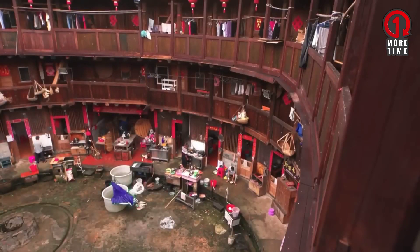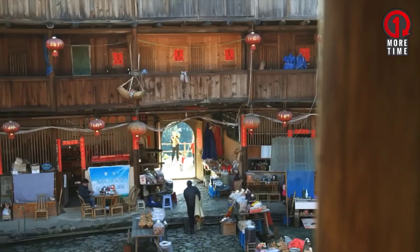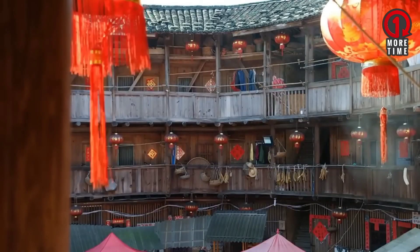Usually the first floor functions as a kitchen and dining room, the second floor as a grocery store, then the third and fourth floors as bedrooms.